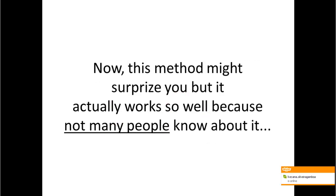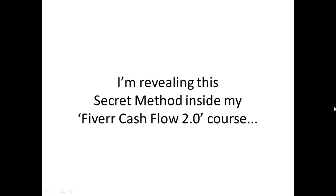Now, this method might surprise you, but it actually works so well because not many people know about it. I am revealing this secret method inside my Fiverr Cashflow 2.0 course.